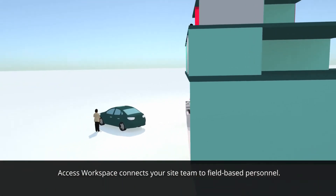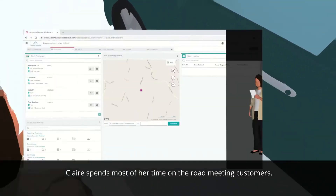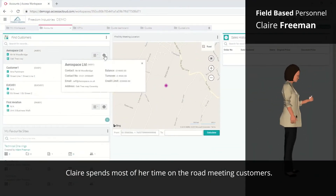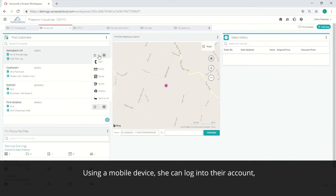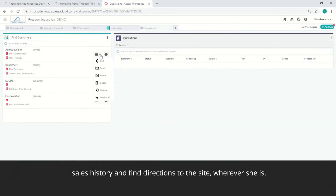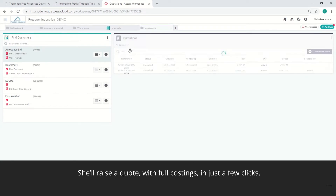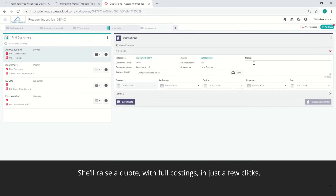Access Workspace connects your site team to field-based personnel. Claire spends most of her time on the road meeting customers. Using a mobile device, she can log into their account, sales history and find directions to the site wherever she is. She'll raise a quote with full costings in just a few clicks.